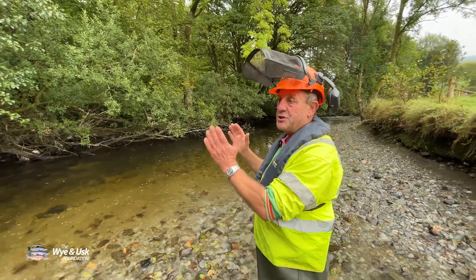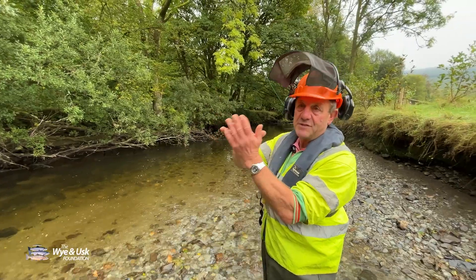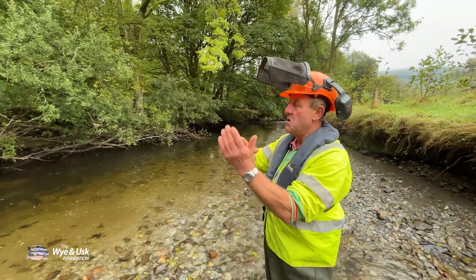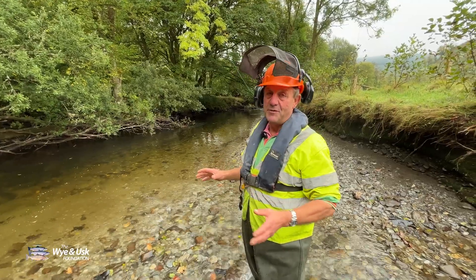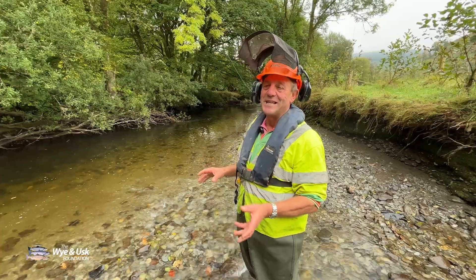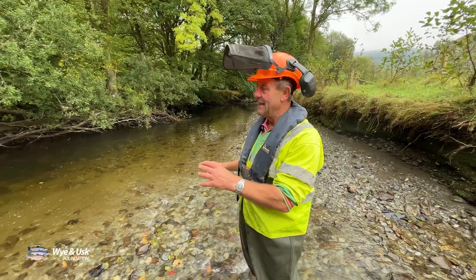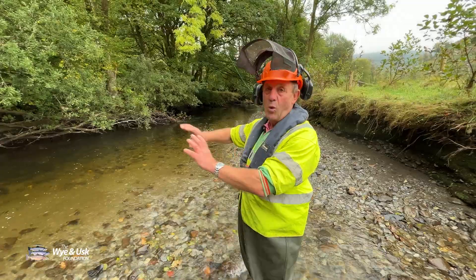When you lay a hedge you lay everything uphill so all the sap rises up into the leaves and into the growing plants of the trees. We laid it all downhill and everybody told us that the trees would die — the hazels would die — and I was quite worried for a whole season that I'd killed all these trees. Anyway, lo and behold, we came back in the spring and it was a wall of vegetation.